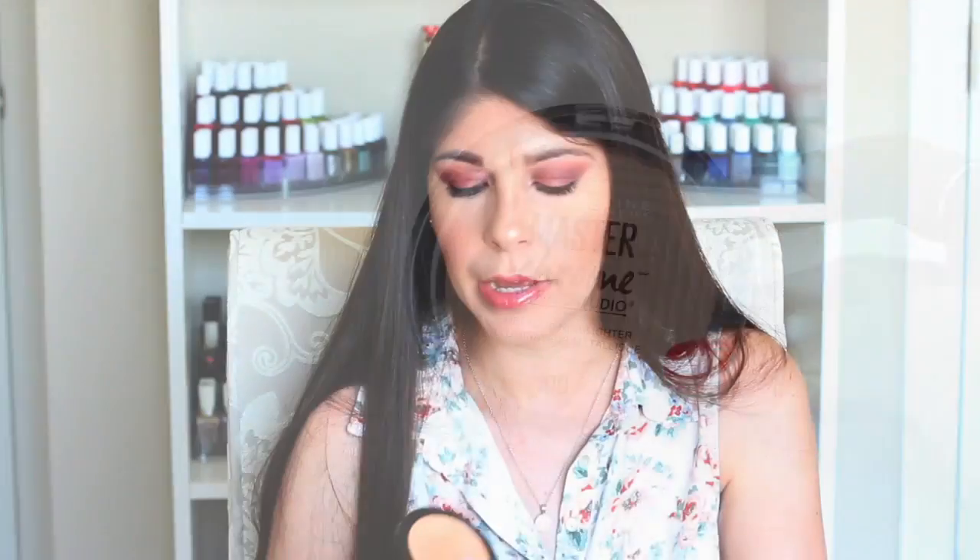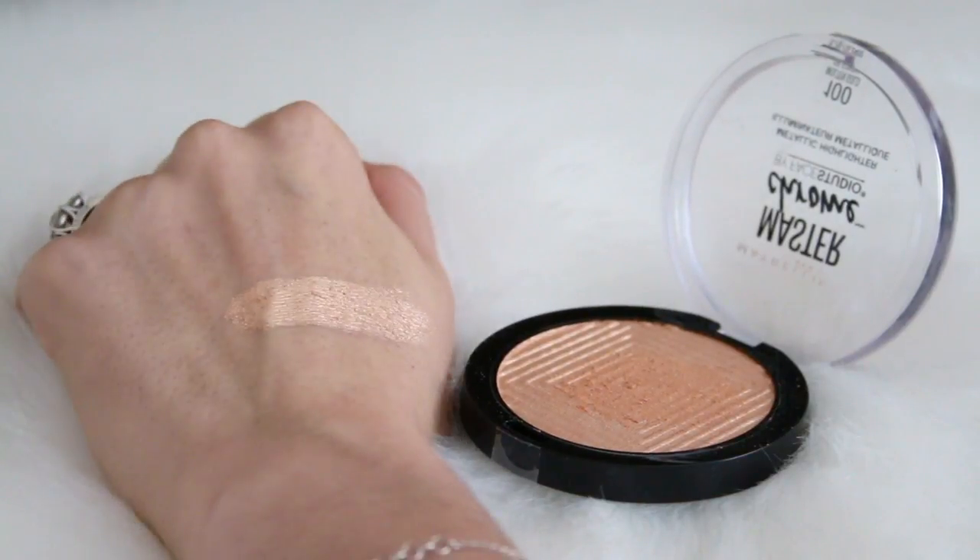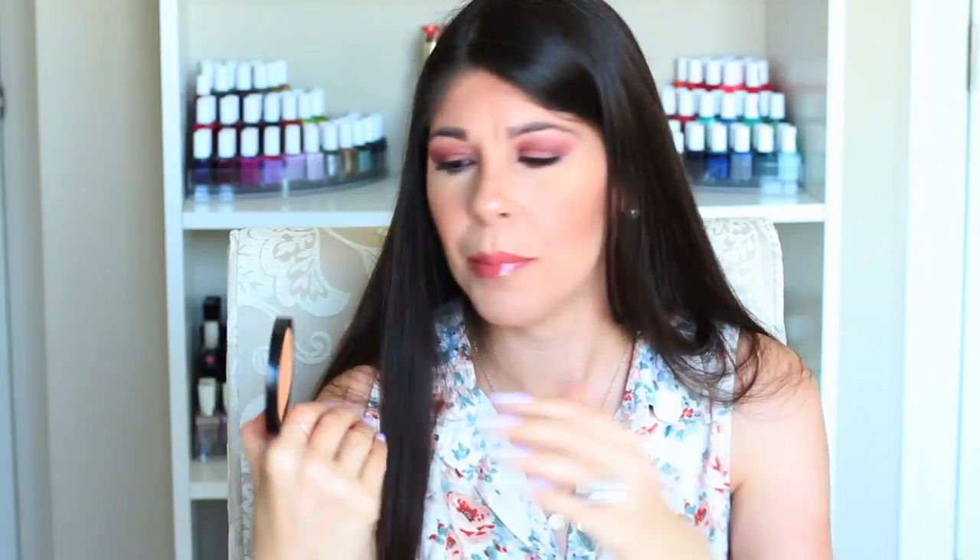Moving on to highlight, I have two. The first is the Maybelline Master Chrome Metallic Highlighter in number 100, Molten Gold — I'm wearing it today. It's a beautiful metallic highlighter, a bright gold that really makes those cheekbones pop. You do get a lot of product on your brush so tap off any excess if you don't want it too intense. It's $9.99 and definitely worth the $10. It can be blended out and subdued for a more subtle look, or one swipe gives you full metallic intensity.